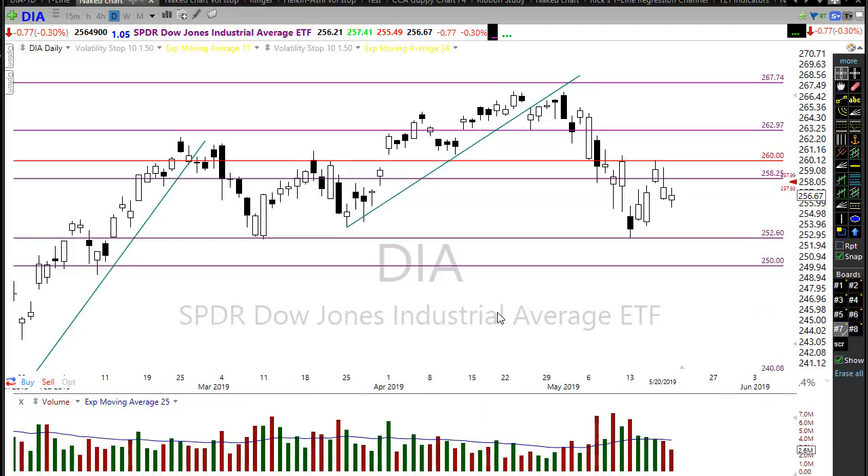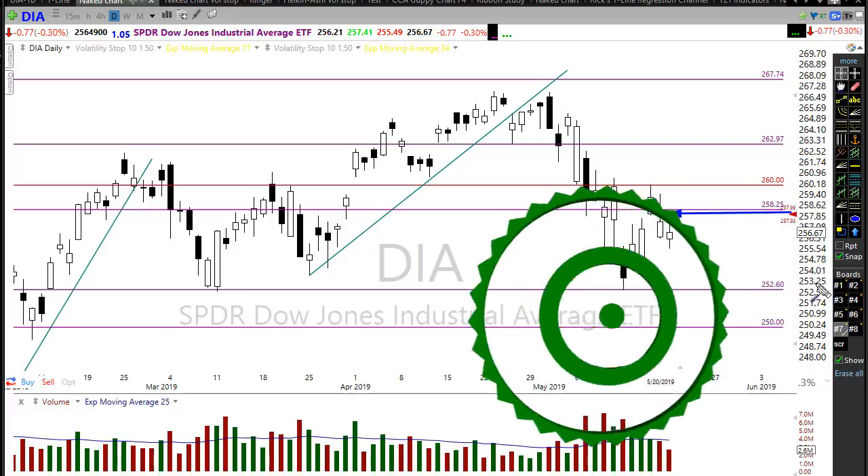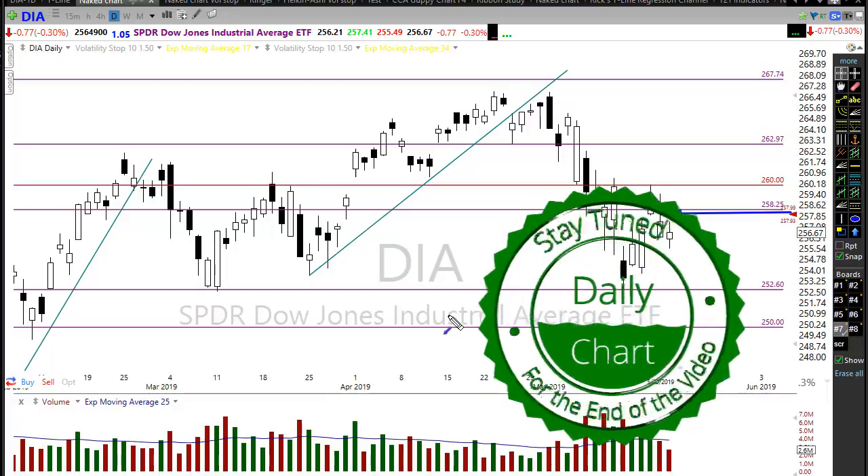Let's take a look at the Diamonds first. The Diamonds are getting a really nice pop-up this morning — we're looking at more than a hundred point gap up, even though earnings are not coming out so good. We've got all kinds of energy here this morning, just wanting to catch a little bit of relief. We're looking to gap up into this level right up here.